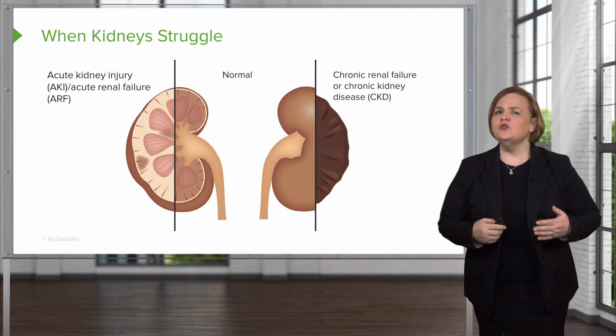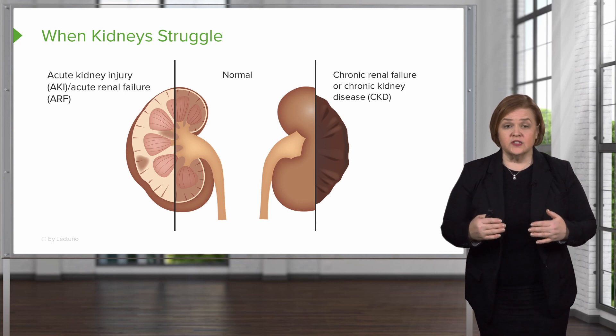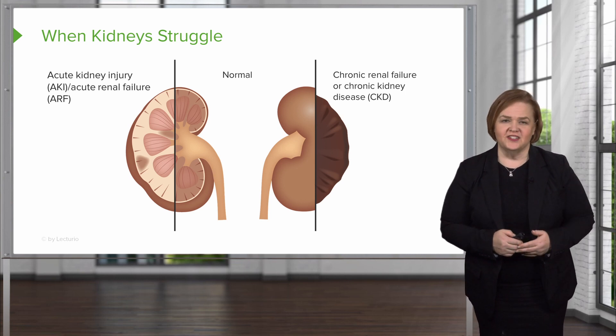Hi, welcome to our video series on renal injury. We're going to look at the difference between acute kidney injury versus chronic disease. As nurses, we're the ones at the bedside who are alert and with our patients, and we can recognize the signs and symptoms of acute kidney injury so we don't let it progress to chronic disease.